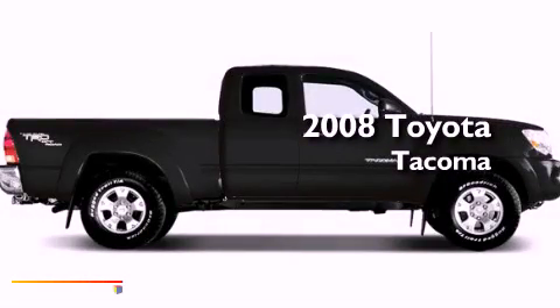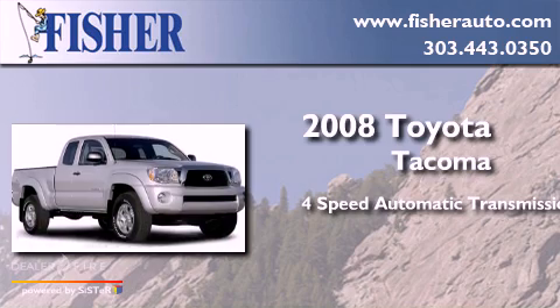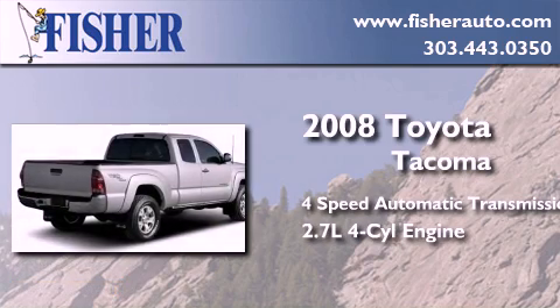This is a 2008 Toyota Tacoma. This truck has a four-speed automatic transmission and an inline four-cylinder engine.